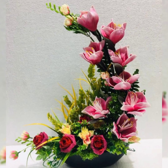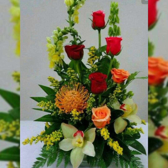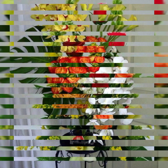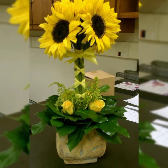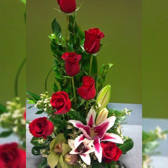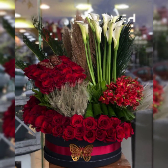Assalamu alaikum, welcome back to my channel Flower Decor Ideas. Hope you all are doing great. Today I am going to show you the latest, demanding, attractive, stylish, beautiful, and outstanding cabana flower arrangement and decoration ideas of 2024.